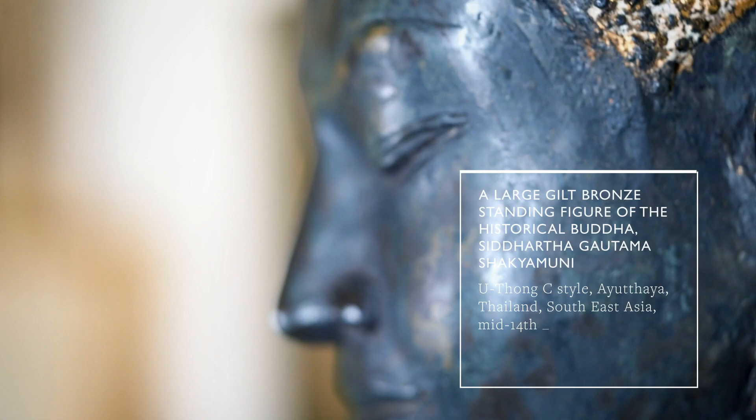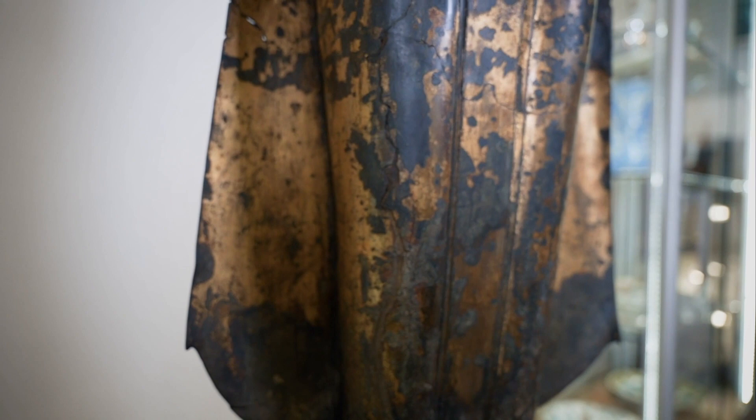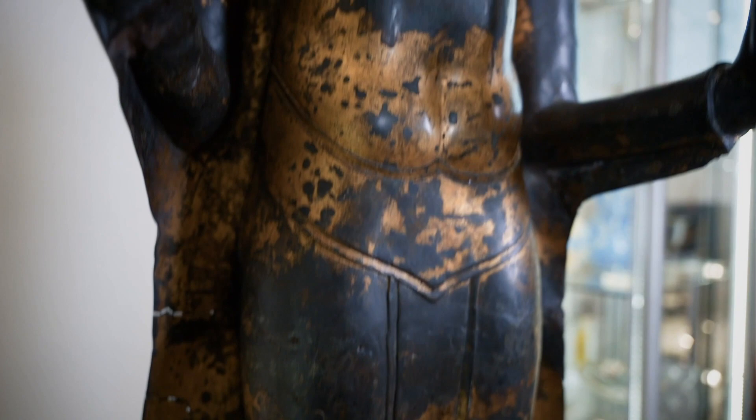Another amazing lot we want to talk about today is this beautiful large gilt bronze standing figure of the historical Buddha Siddhartha Gautama Shakyamuni. It comes from Thailand from the Ayutthaya period, in the so-called U-Thong Sea style, dating to the mid-14th to mid-15th century. The lot is going to be offered in our afternoon sale with an estimate of £8,000 to £12,000. It comes from the late Jean-Pierre Yonard collection and was in his London house since the 1980s.